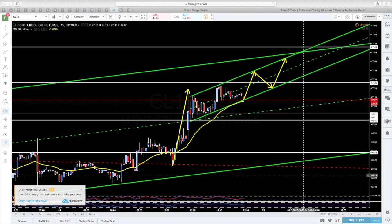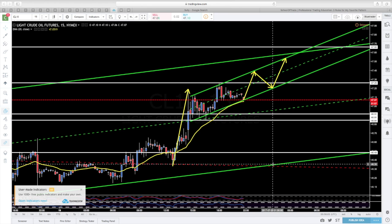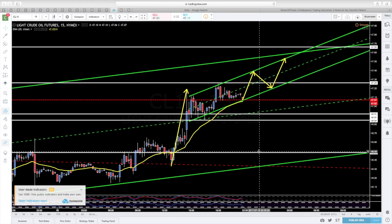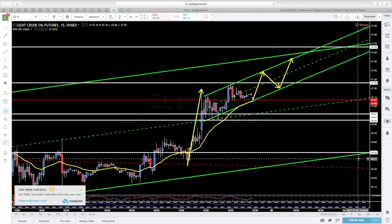La pérdida del nivel 46-30 — más bien por aquí, 46-30 — aplicaría para el día de mañana. Como siempre decimos: pérdida de nivel, retesteo y nueva bajada, pues abrir la puerta a ver nuevos mínimos.